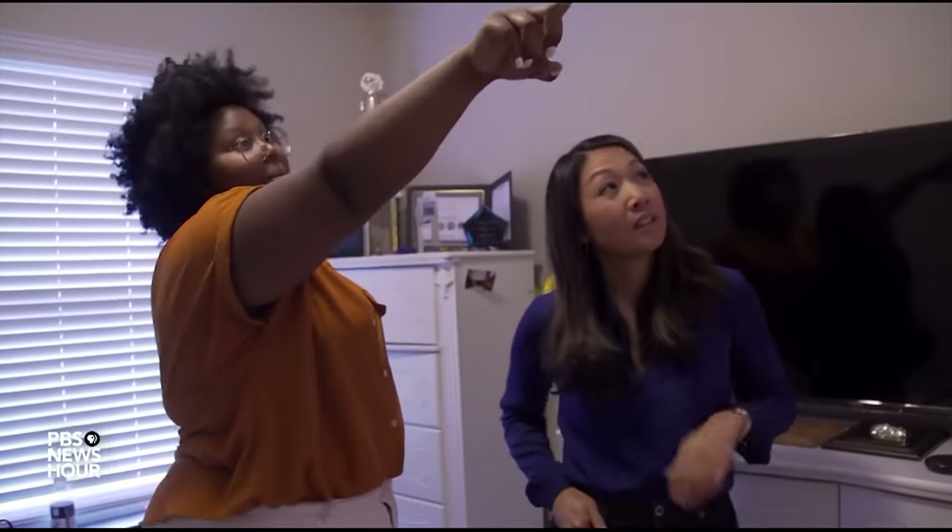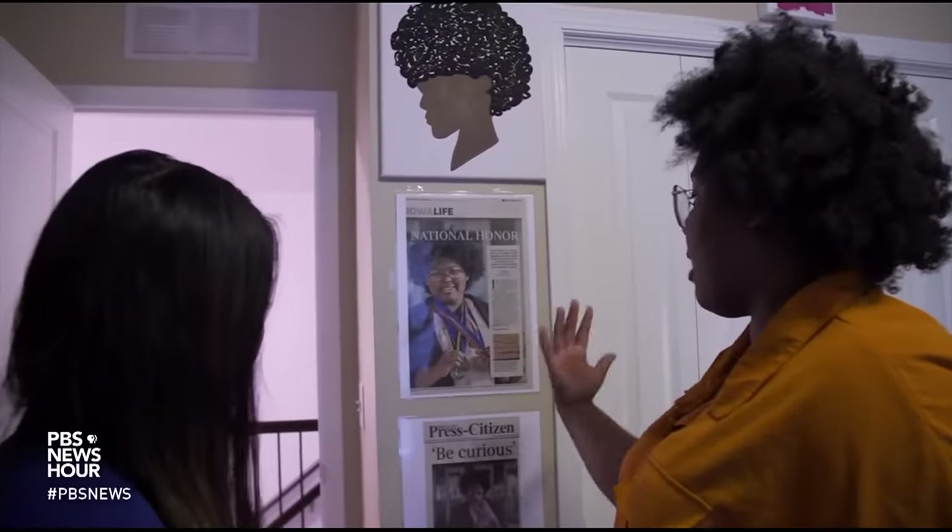STEPHANIE SY: For the PBS NewsHour, I'm Stephanie Sy in Iowa City, Iowa.